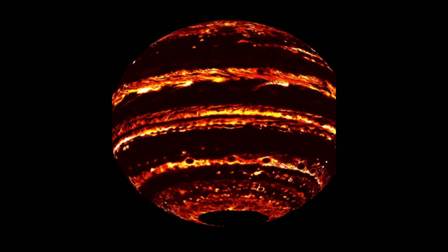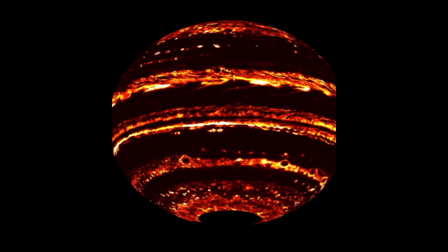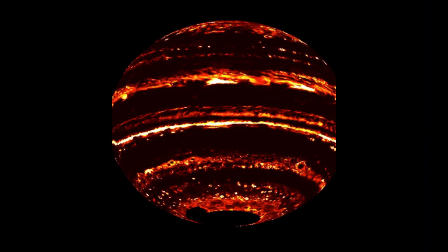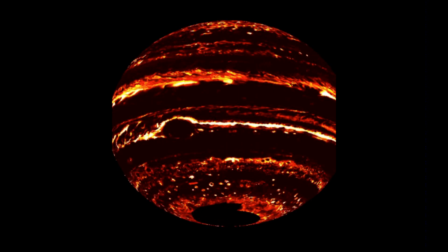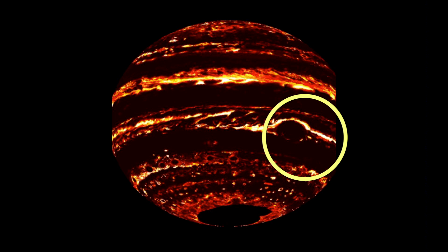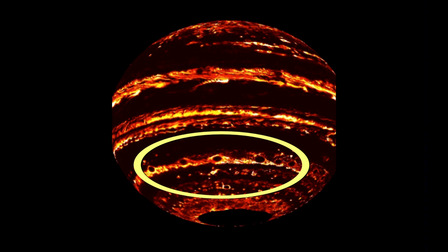Another interesting result comes from Juno's infrared mapper, which shows regions that are warm and regions that are cold. The brighter regions here are very warm. This is the main south equatorial belt, and it's a very cold region. The red spot is also interestingly a cold region, and the pearls down here are also cool as well.